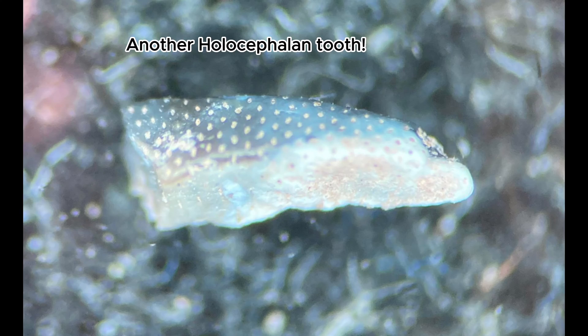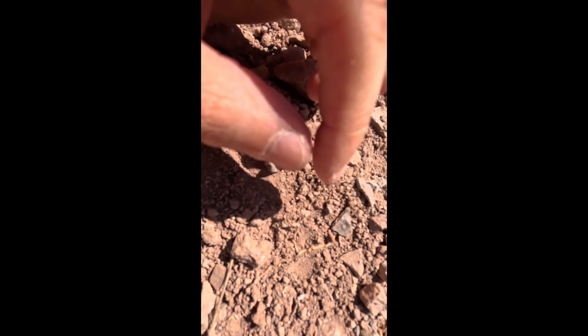They tend to be far more uncommon than the invertebrate fossils, and you really have to know what you're looking for. These things are quite small. And over here we have another little tooth. These things are really small — you've gotta have a good eye.